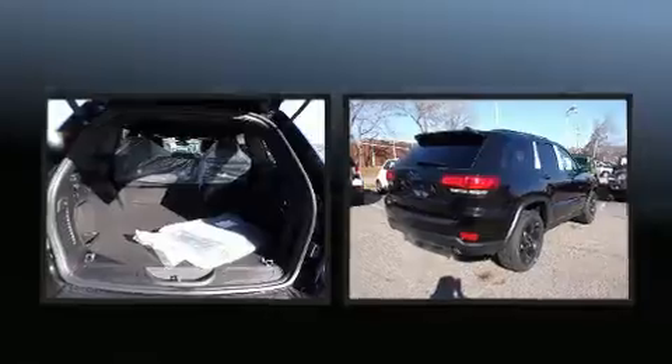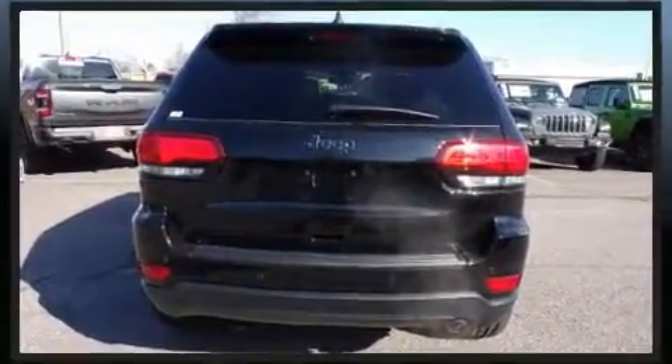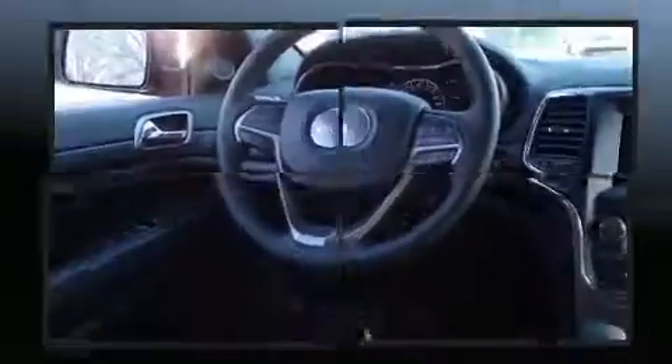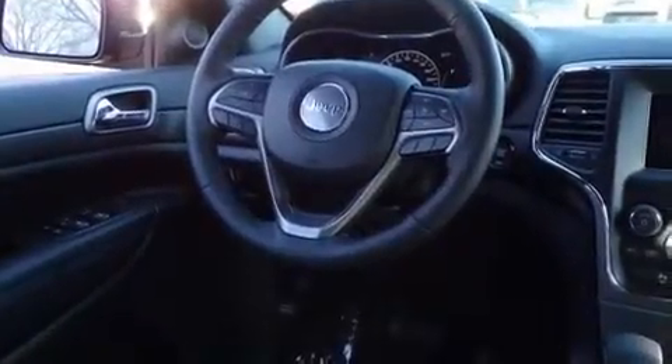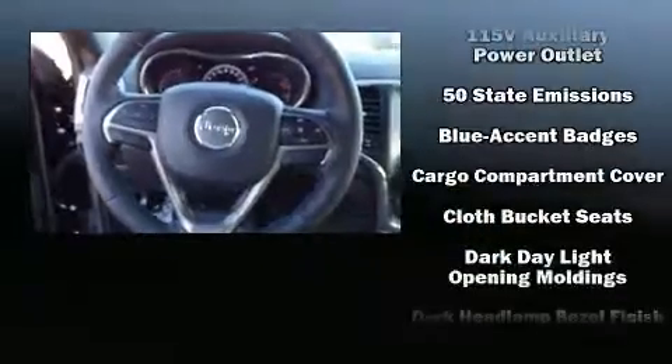Jeep prioritized fit and finish, as evidenced by delay-off headlights, front and rear reading lights, a blind spot monitoring system, heated seats, front dual-zone air conditioning, and much more. Jeep ensures the safety and security of its passengers.